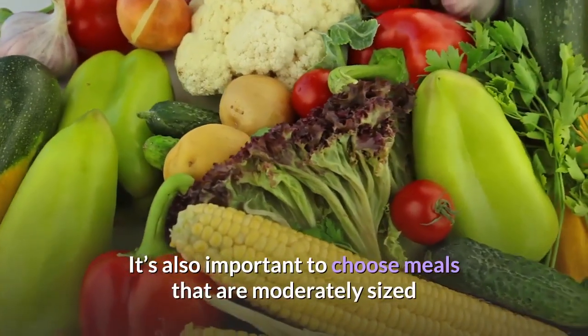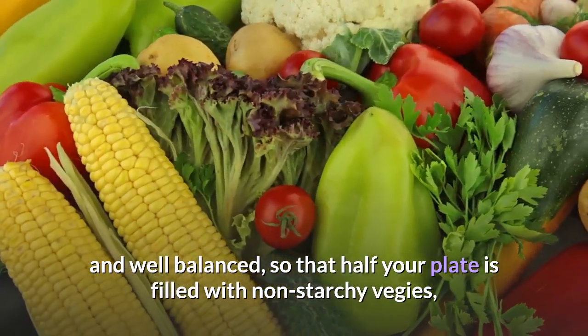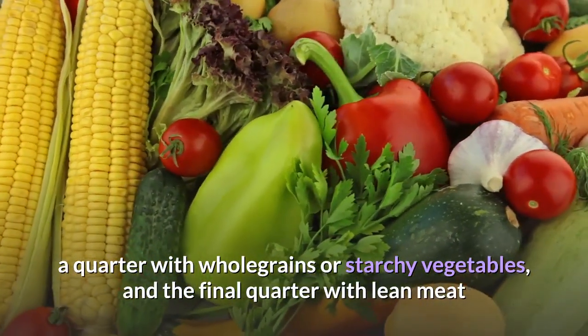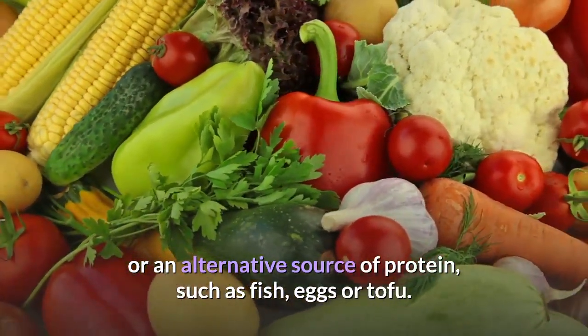It's also important to choose meals that are moderately sized and well-balanced, so that half your plate is filled with non-starchy veggies, a quarter with whole grains or starchy vegetables, and the final quarter with lean meat or an alternative source of protein, such as fish, eggs or tofu.